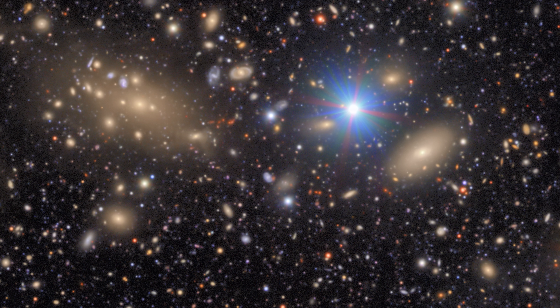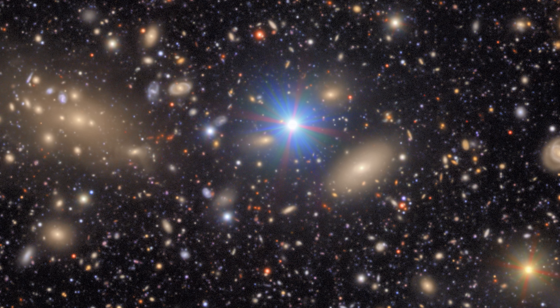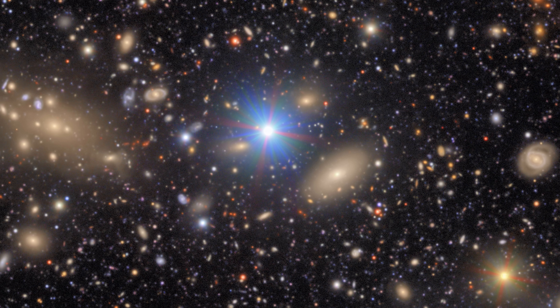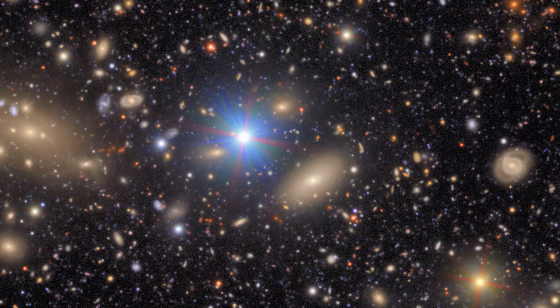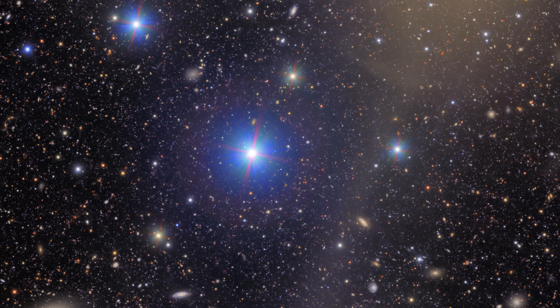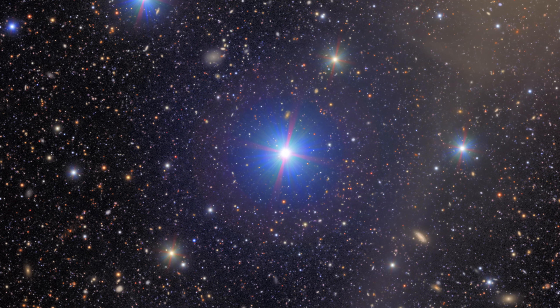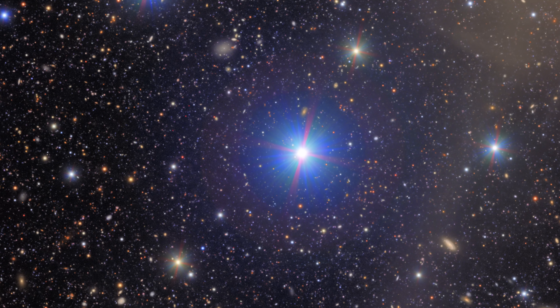These bluish balls with four red spikes around them are actually stars inside our own Milky Way galaxy — much, much closer than any of the galaxies behind them. The red spikes aren't real things though; they're artifacts made by the shape and design of the telescope and its mirrors, appearing around the brightest objects in the image. Some of the stars even have red donuts around them, also caused by the unique mirror setup inside Rubin.